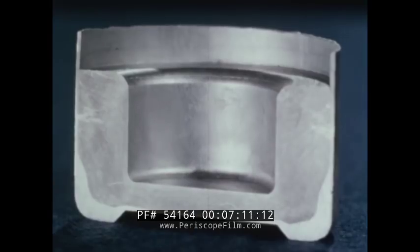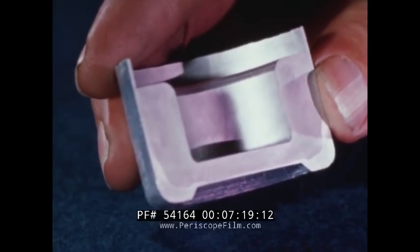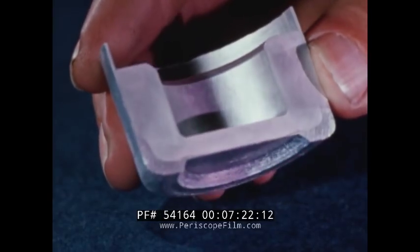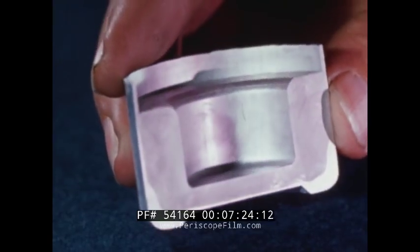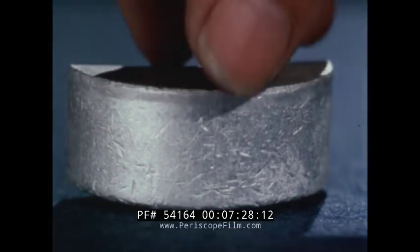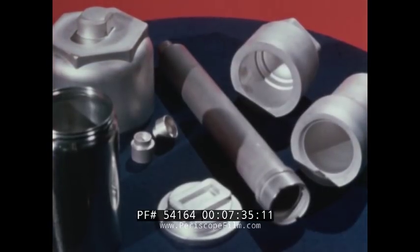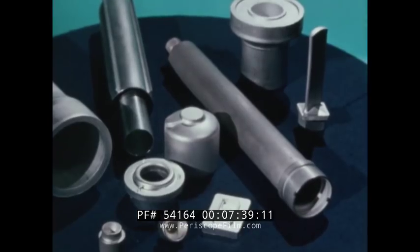Speaking of finishes, you may want to consider Alclad impacts. These are made of two aluminum alloys — the core and a metallurgically bonded cladding. Alclad impacts are fabricated from slugs with the cladding alloy carefully positioned for distribution on either interior or exterior surfaces. Cladding alloys may be chosen to provide cathodic protection to the part, and the various types of Alclad surface finishes can be anodized or treated for any number of special effects.